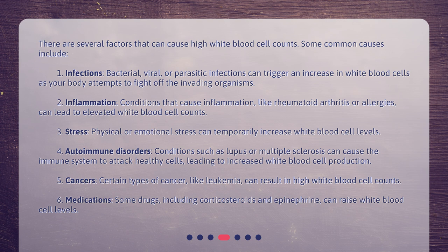5. Cancers — certain types of cancer, like leukemia, can result in high white blood cell counts. 6. Medications — some drugs, including corticosteroids and epinephrine, can raise white blood cell levels.